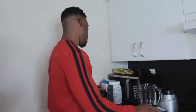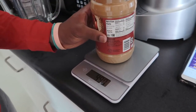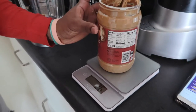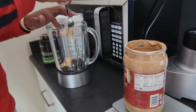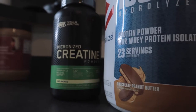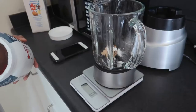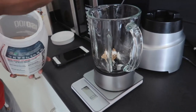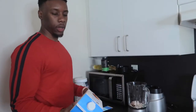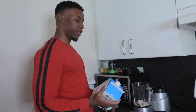Meal number two is literally a protein shake with two tablespoons of peanut butter. Two tablespoons is about 32 grams of peanut butter. Also adding one teaspoon of creatine — this is not part of the recipe, just what I do on a daily basis, no calories so it's not affecting anything. One scoop of protein, about 32 grams per serving, and about 6 ounces of almond milk.